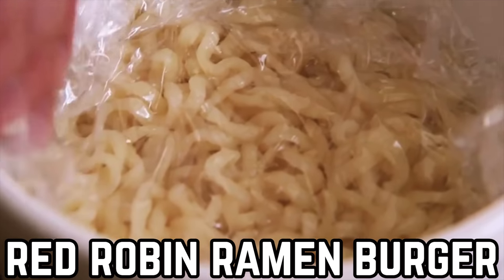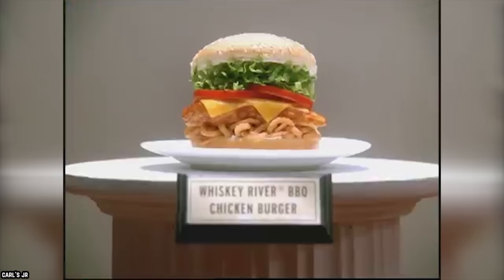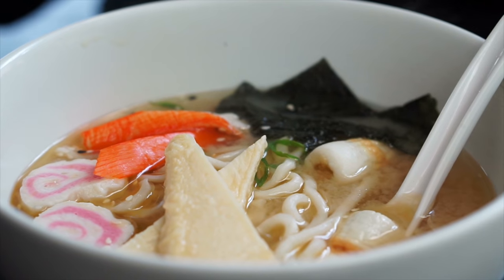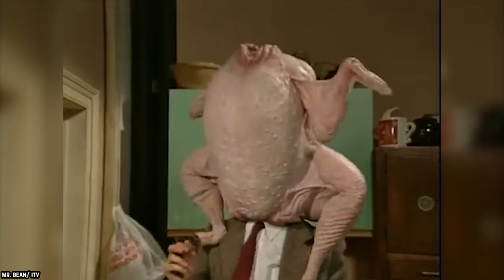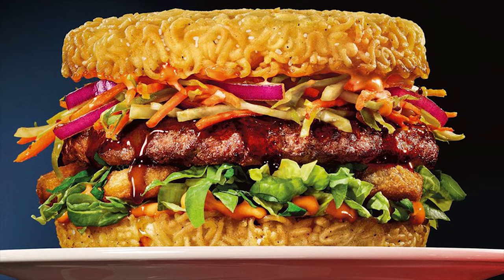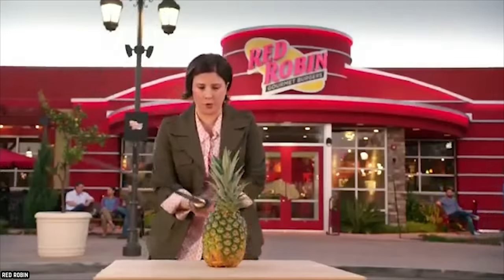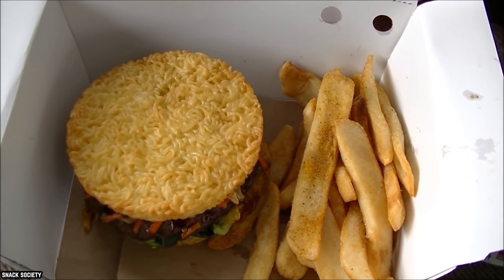Red Robin Ramen Burger. The chefs down at Red Robin came to work one day with this brilliant idea: why don't we make hamburgers with ramen noodles for buns? Though this idea may seem very weird to most, the burger actually reviewed quite well. It might not have been the most necessary thing to have ever been made by a fast food chain, but at least this over-the-top item tasted good.